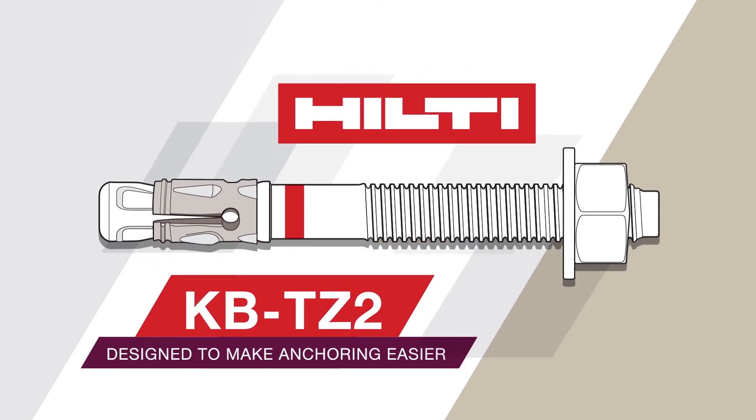The KB-TZ2 has set the new standard for what an expansion anchor can do — designed to make anchoring easier.